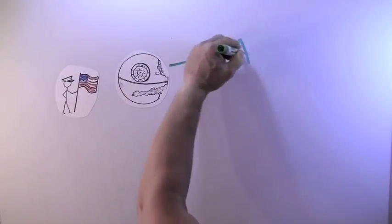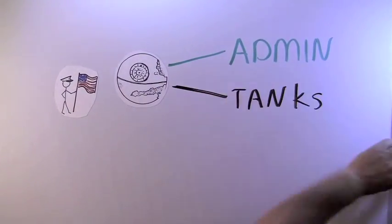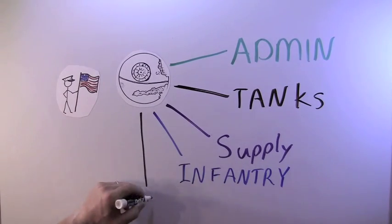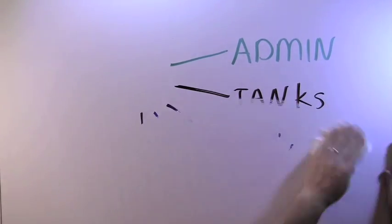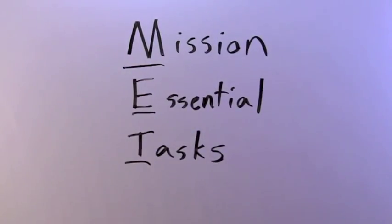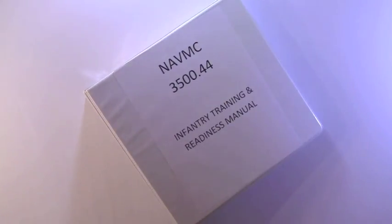Some smart Marine working at the Death Star, or Headquarters, broke down all the training standards by their functional groups so units could focus on tasks important to them. These are called Mission Essential Tasks, or METs, and can be found in the Training and Readiness Manual for your functional area.